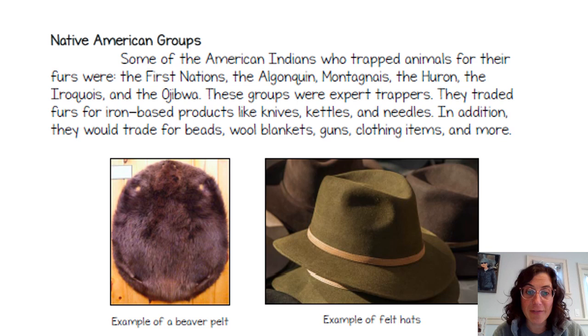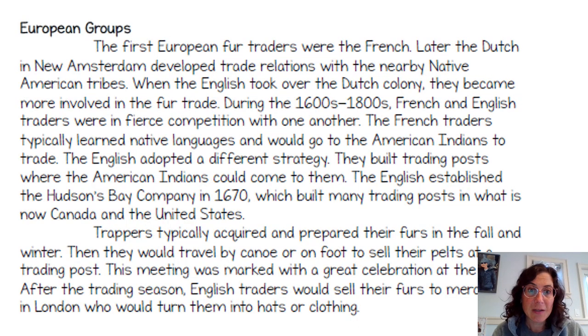Here's an example of a beaver pelt and an example of felt hats that were made from those beaver pelts. The first European fur traders were the French. Later, the Dutch in New Amsterdam developed trade relations with the nearby Native American tribes. When the English took over the Dutch colony, they became more involved in the fur trade.